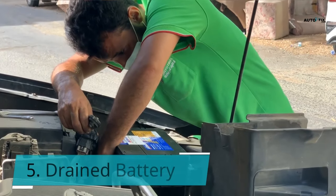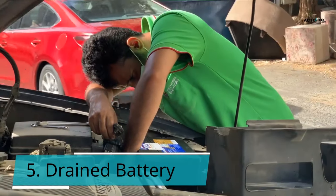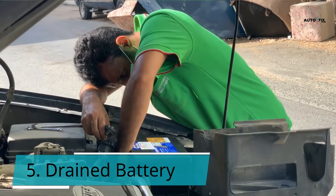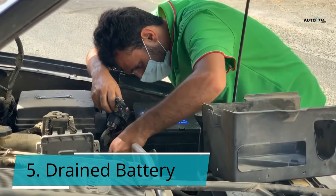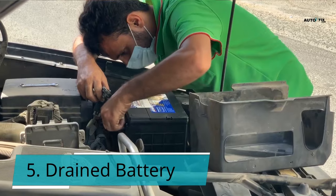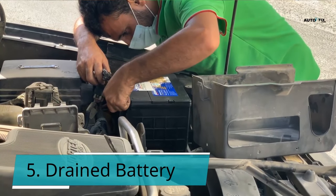Symptom 5: Drained battery. Whenever you turn off the ignition key, the ignition relay should turn off power to all engine components; otherwise, the car battery would be drained if you leave it running overnight. If the ignition relay fails, the ignition system may remain on even after the keys have been withdrawn. After removing the key, the circuit will not open, and the battery will discharge. The ignition relay could be to blame if you find a battery that died after working perfectly the day before.